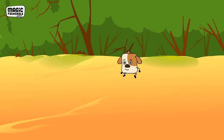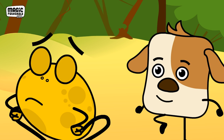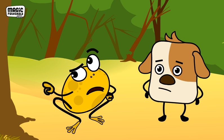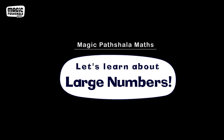On a relaxed afternoon, Gul comes looking for Hop. She is looking at some big numbers. Hop tells Gul that she has never seen such big numbers and doesn't know how to read them. Hop tells Gul that they should find Thad and ask him to explain the numbers to them. Let's learn about large numbers.